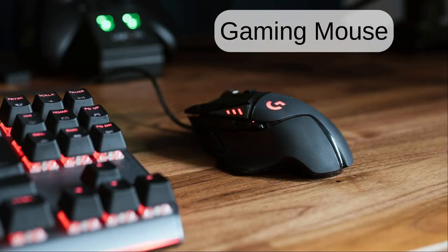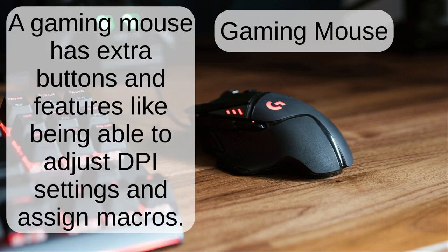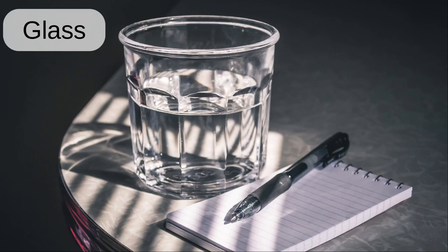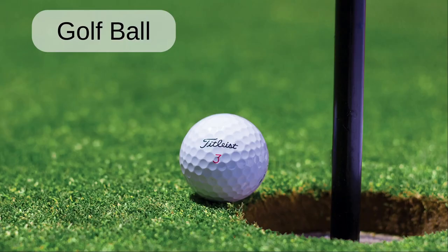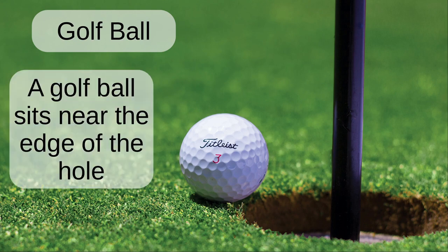Gaming mouse. The gaming mouse has extra buttons and features like being able to adjust DPI settings and assign macros. Glass. The glass of water is behind the notepad and pen. Golf ball. The golf ball sits near the edge of the hole.